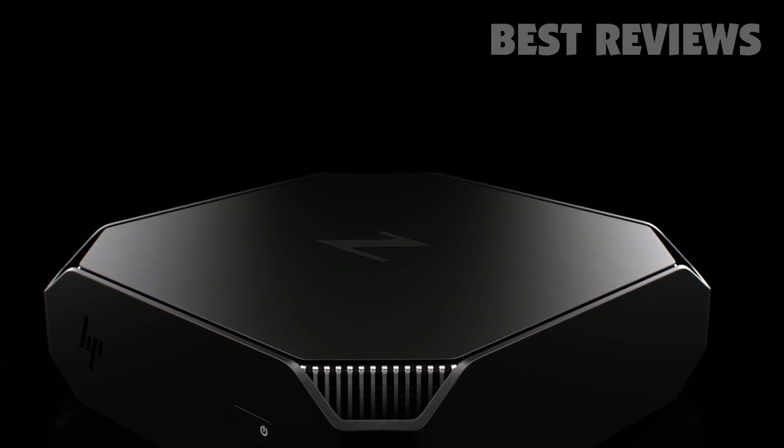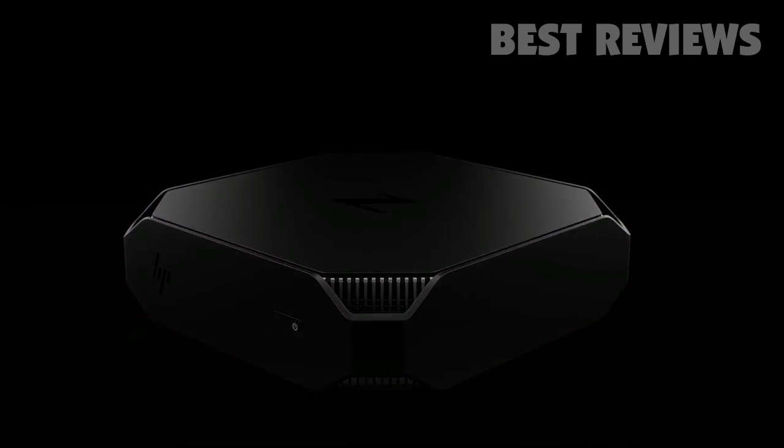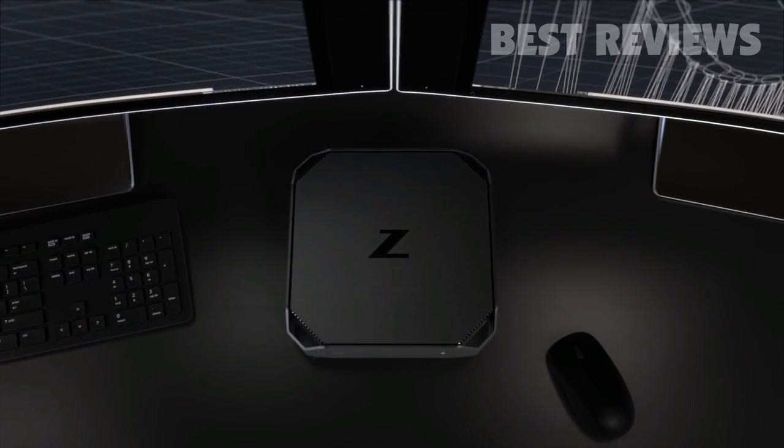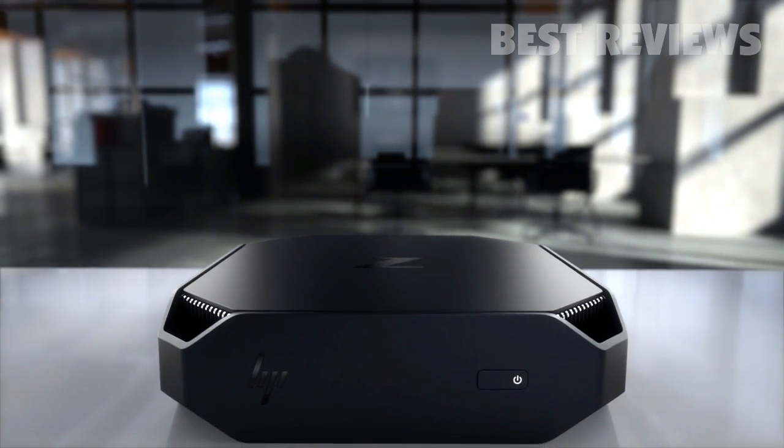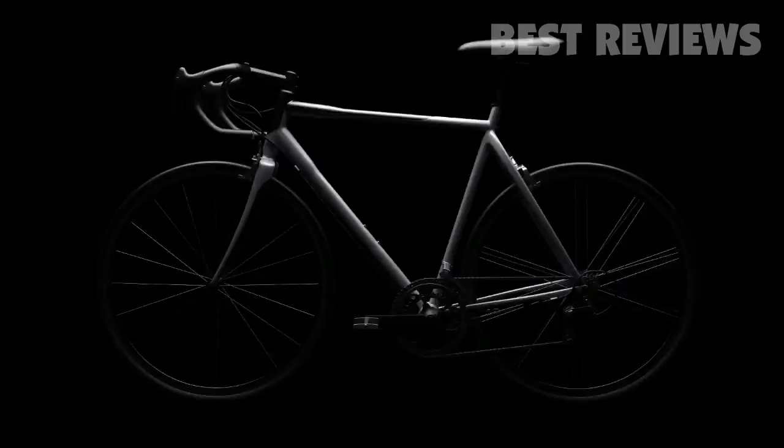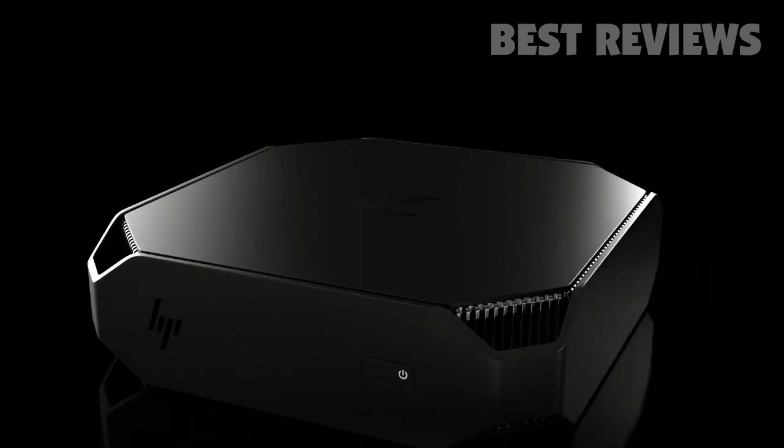The HP Z2 Mini is a remarkable device. It is about productivity, it's about performance, but yet it was really driven by design. HP has been able to put more technology, more power in a smaller form factor.